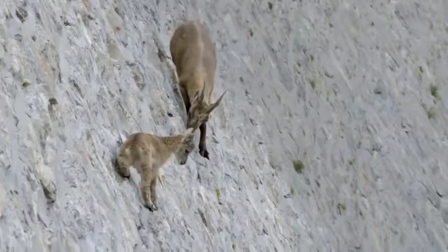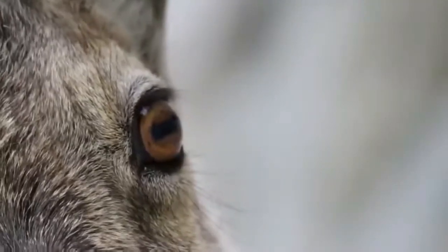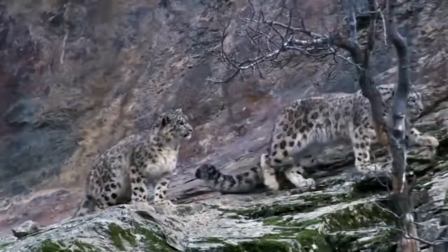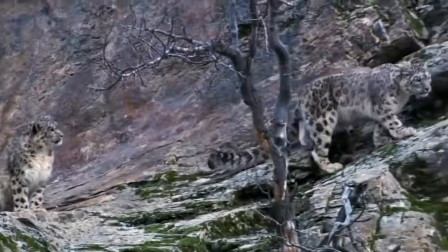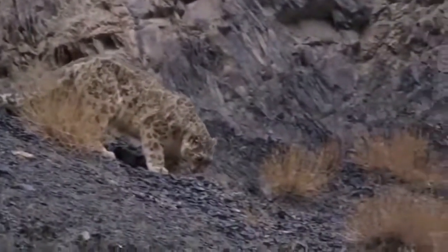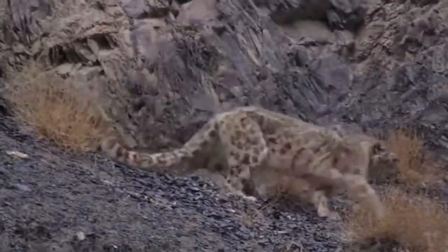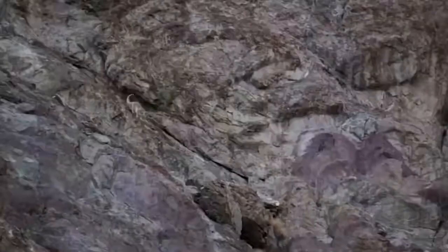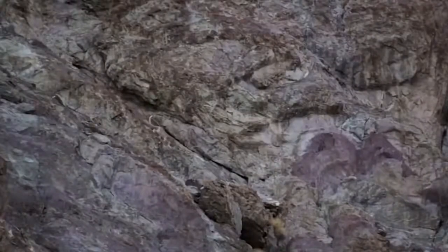Snow leopards have short forelimbs and long hind legs, which allow them to stay agile in their steep and rugged environments. Their hind legs give the snow leopard the ability to jump or leap six times its own body length. Snow leopards are more closely related to tigers than leopards, but they can't roar — they can mew, growl, yowl, or prusten.